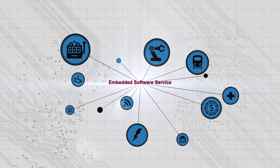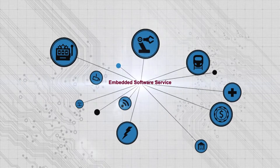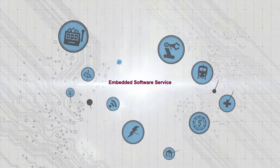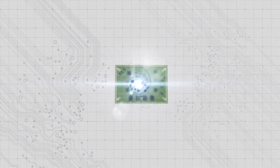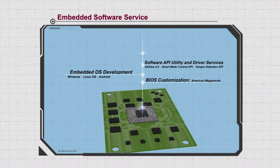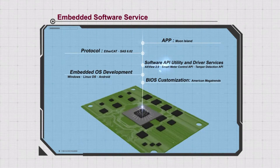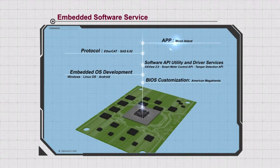Embedded software service is designed to efficiently allocate system resources and reduce cost. Axiom Tech has a comprehensive embedded software service to cover all your requirements, including BIOS customization, embedded OS development, and software API, utility, protocol, and driver services.